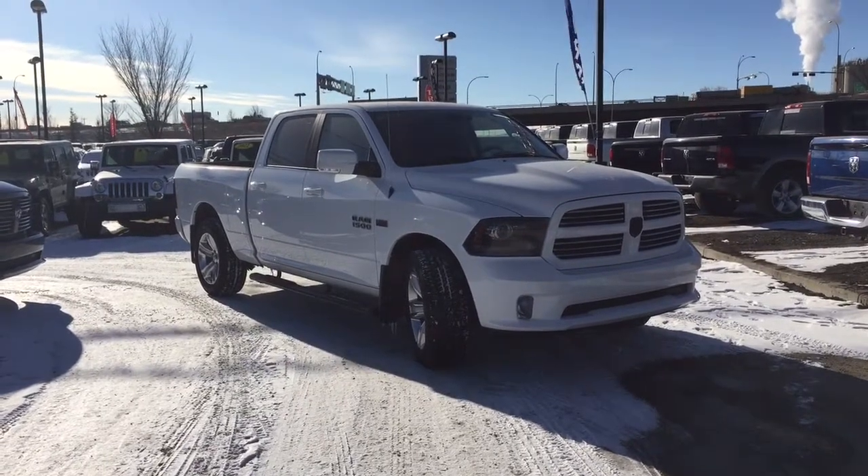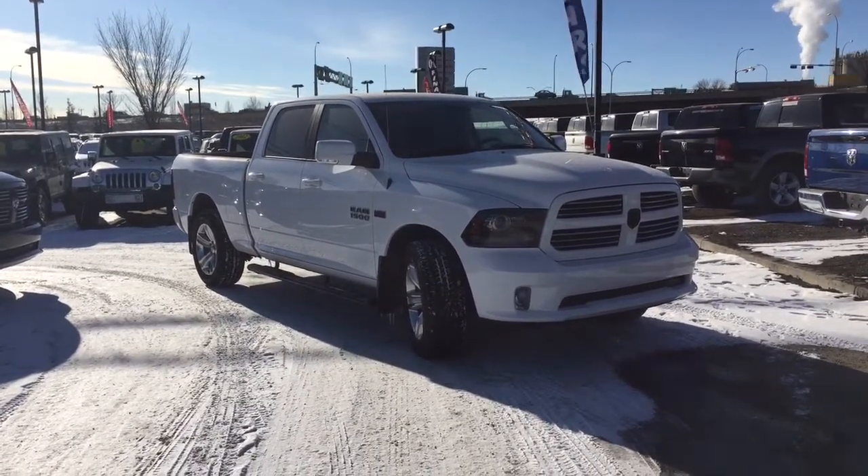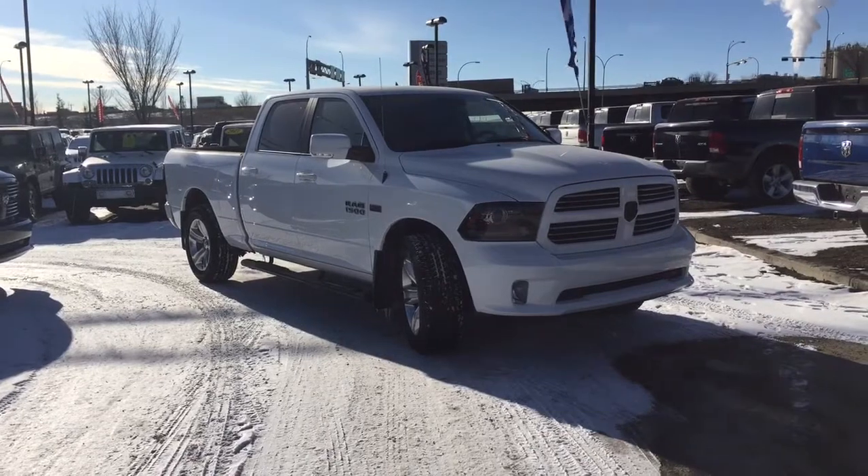Hey everyone, it's Megan with the Crosstown Auto Center. Today I'm going to take you for a walk around this 2015 Ram 1500 Sport.